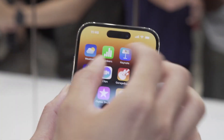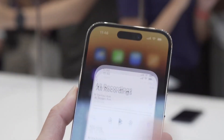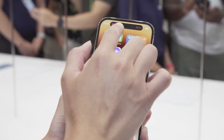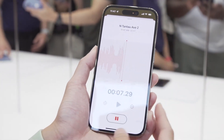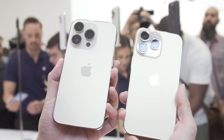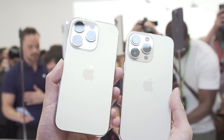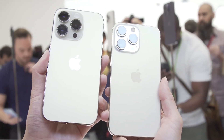The advanced display also brings the same peak HDR brightness level as Pro Display XDR and the highest outdoor peak brightness in a smartphone, up to 2,000 nits, which is twice as bright as iPhone 13 Pro. iPhone 14 Pro and iPhone 14 Pro Max also continue to offer industry-leading durability features with the Ceramic Shield front cover, tougher than any smartphone glass, and are protected from common spills and accidents with water and dust resistance.